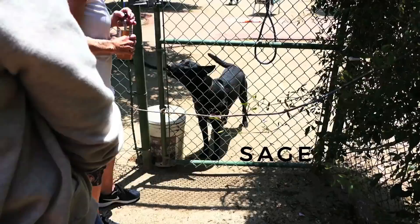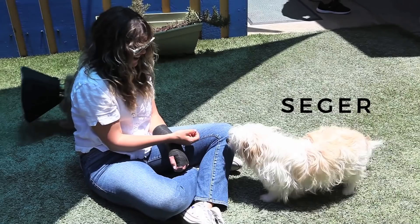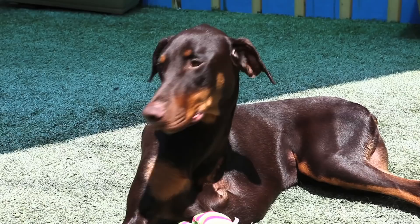We are a no-kill shelter. When we adopt out a dog, it stays in the home because we've done all of our work up front. You're not walking through a shelter saying 'oh my god, Artie's cute, I want to take him home' — because yeah, Artie's cute, but he may not be the dog for you.